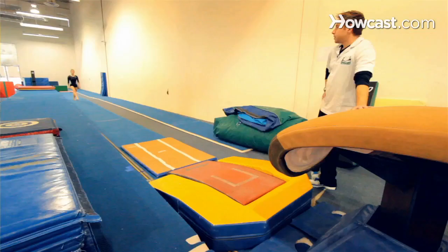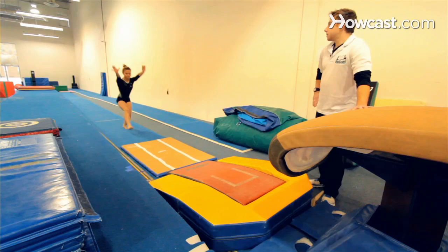In women's and in men's gymnastics, the most exciting vault that you can perform is something called a Yurchenko. It is a very technical, very scary skill to do, but it's actually very exciting to watch and perform.